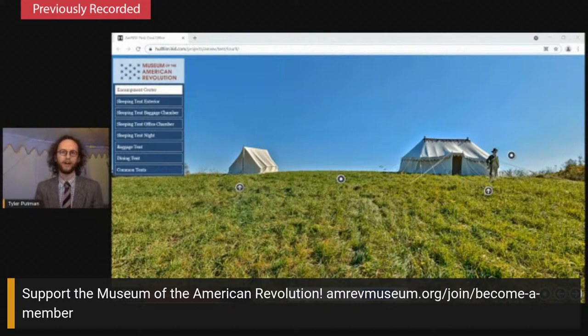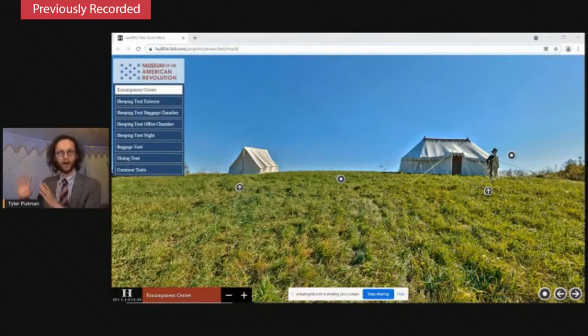Washington exerted his authority as a Republican general — someone unquestionably in charge of the troops, but also demonstrating that he was willing to go on campaign and live in the field with his men. Last fall, we took the replica tents out to the Brandywine Valley and took 360-degree photographs with a talented photographer and producer named Brandon Hall. Washington's actual tent still survives, but we also have newly made replicas. That's a challenge to sort out sometimes: you may have seen the replica at Mount Vernon or Monmouth, but the real one still exists. You can come to the museum and see the real thing.